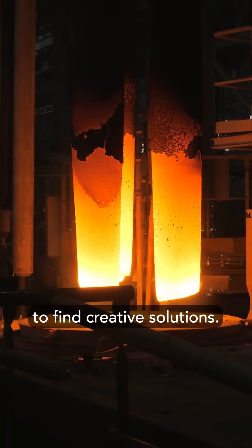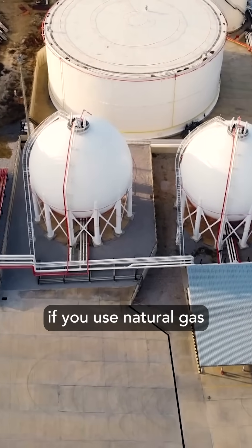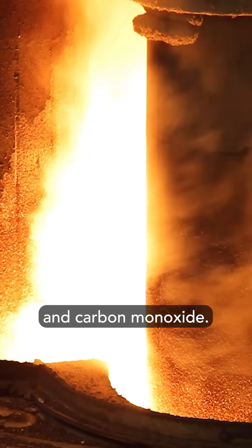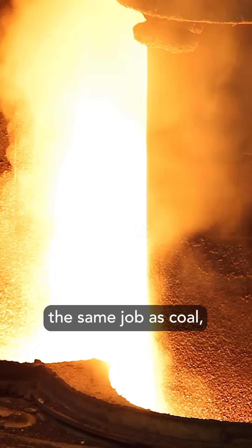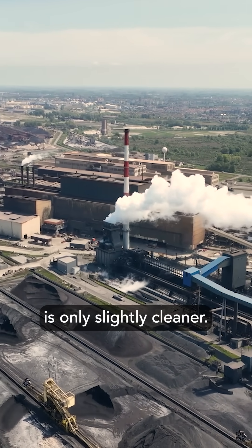Many steel companies are trying to find creative solutions. For example, if you use natural gas instead of coal, you can create hydrogen and carbon monoxide. Those gases react to do the same job as coal, but using a fossil fuel like natural gas is only slightly cleaner.